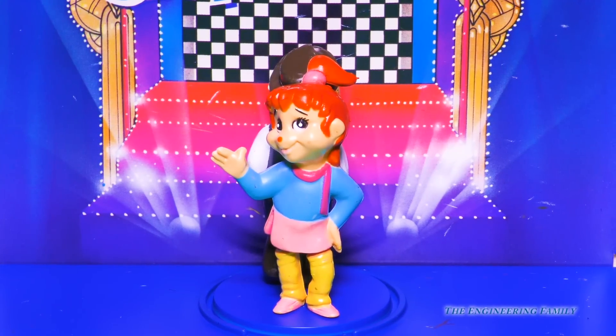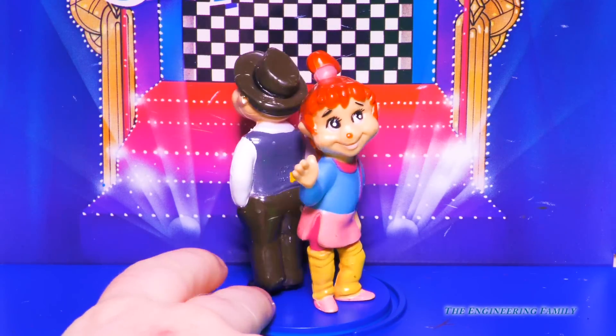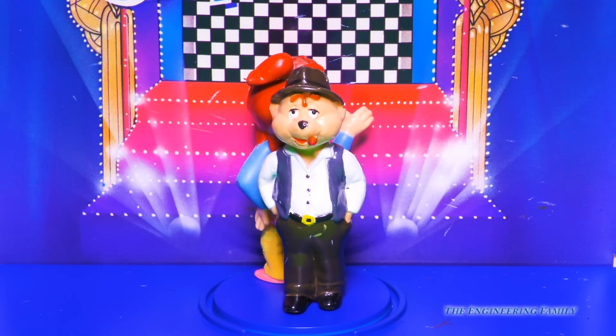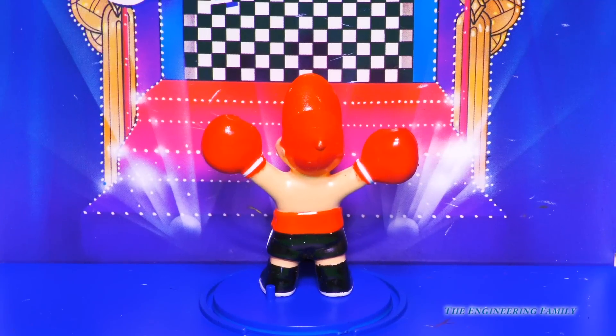Next, we have this little chipette. Can you guess who it is? She's kind of tall but she doesn't have glasses. That's right, it's Brittany! And if we turn it around, we have this guy. This is so funny because I've never seen this one before — it's Uncle Harry! It's nice to meet another new chipmunk in the family.